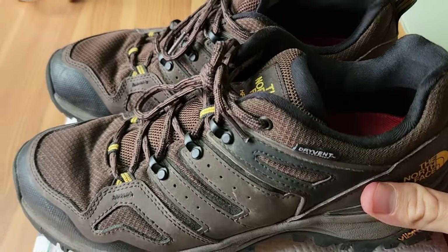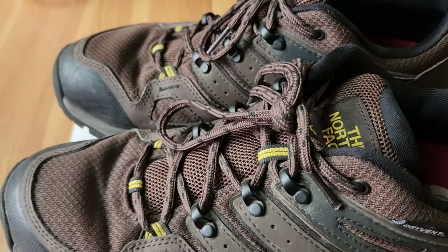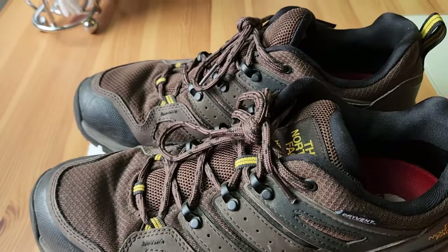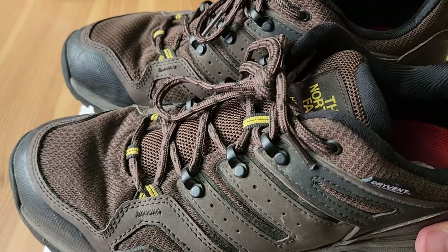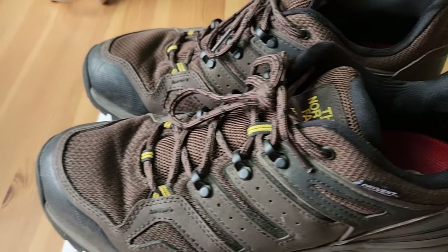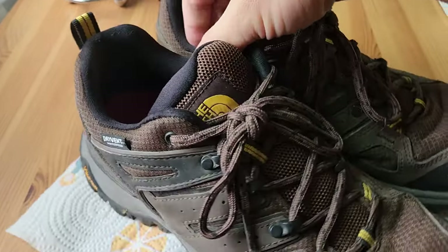I bought these probably four years ago, just guessing. I've used them off and on — not hiking regularly these days — but I have used them quite a bit, several times a year at least, including some big mountain hikes in the Swiss Alps, some hiking in Georgia, just wherever. These are my go-to. They're in fact my only hiking shoes right now.